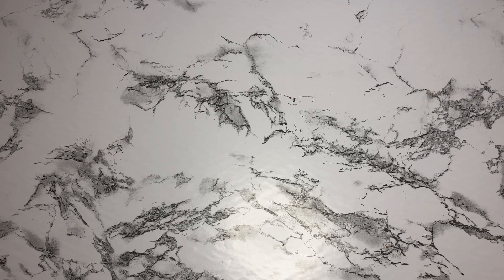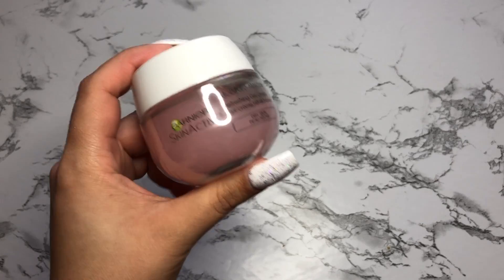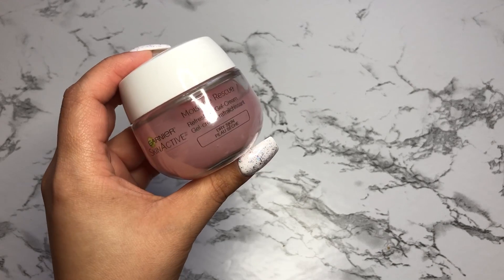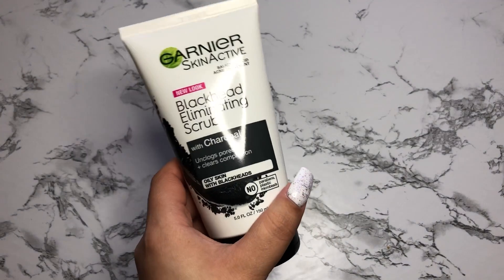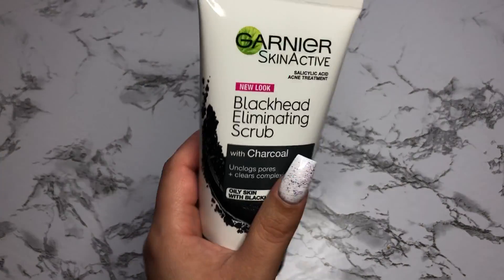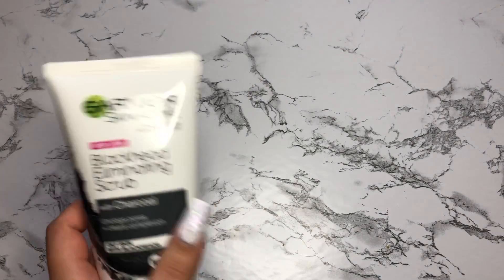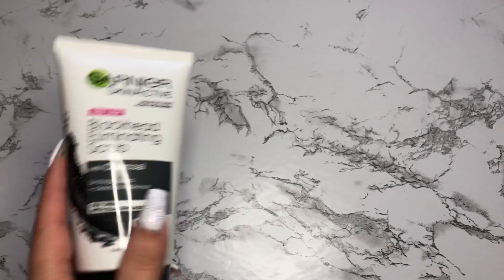What it looks like is just a little glass jar — it's really cute. They have buy one, get one half off right now at Ulta. I believe this was $8.99. Since they had the half off, I also picked up their blackhead eliminating scrub with charcoal. I've been using this already and I really like it so far. I believe this is $7.99 or $8.99, but I got it for four something because of the half off.